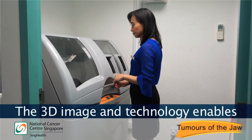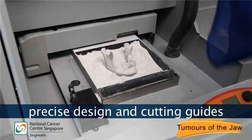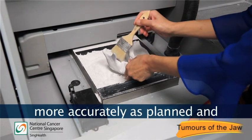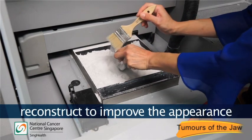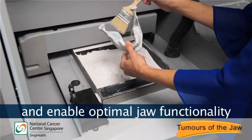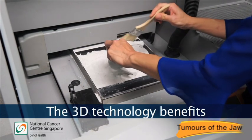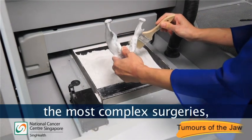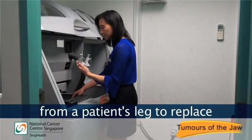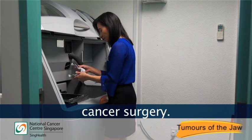The 3D imaging technology enables precise design and cutting guides for surgeons, enabling them to cut the jaw more accurately as planned and reconstruct to improve the appearance and enable optimal jaw functionality like chewing. The 3D technology benefits the most complex surgeries, where surgeons had to harvest bone from a patient's leg to replace bone loss in the patient's jaw during cancer surgery.